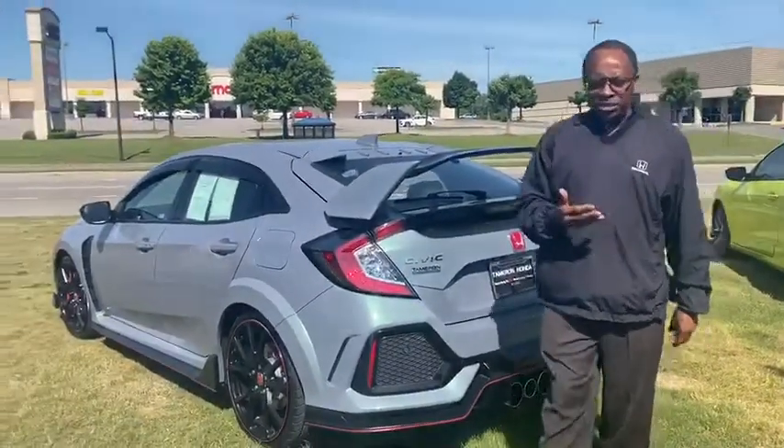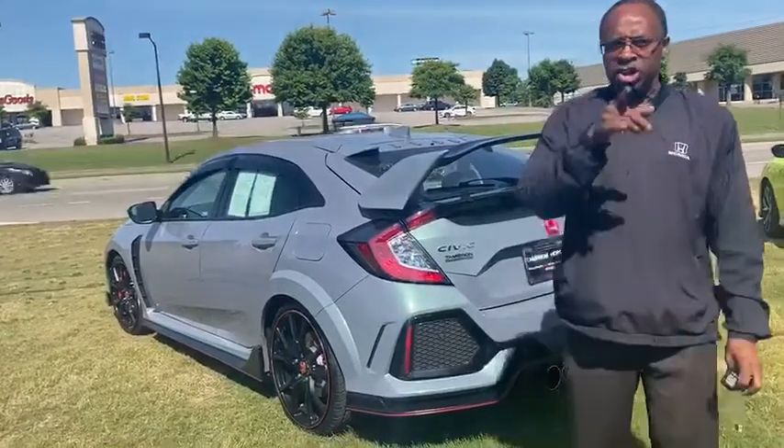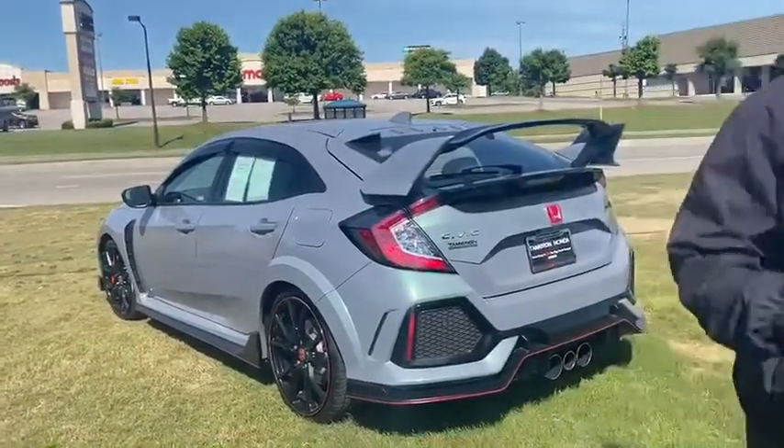What I need you to do is reach out to me and give me a call at 205-222-9003. Let's confirm an appointment time for Friday. You can email me at willie@tamron.com. And here at Tamron Honda, we do business one way and that's the right way. Eric, you're going to love the way you're treated at Tamron.